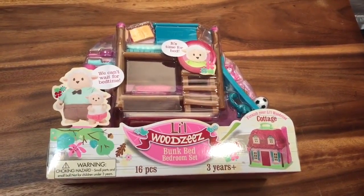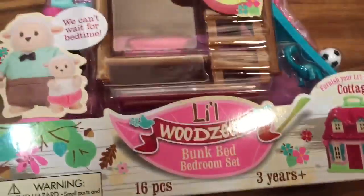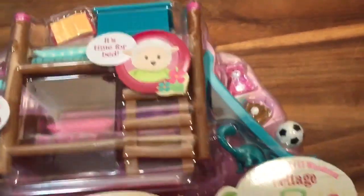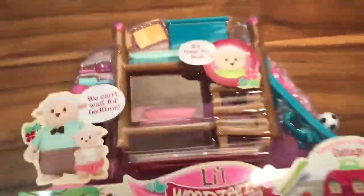Hi boys and girls, it's Queen Bee from Honey Bee Toys and today we are opening up this little Woodsy's bunk room bed bedroom set. Look at how cute this is — the bunk bed actually has a slide on the side! So let's open it up and see what's inside.